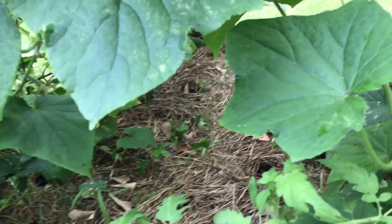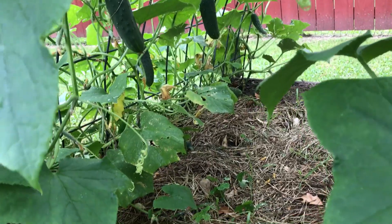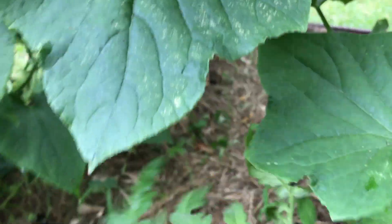I just can't eat that many. So when I go up to the lake this weekend, I think I'm going to bring some to little old Miss Velma — nice lady down the street.